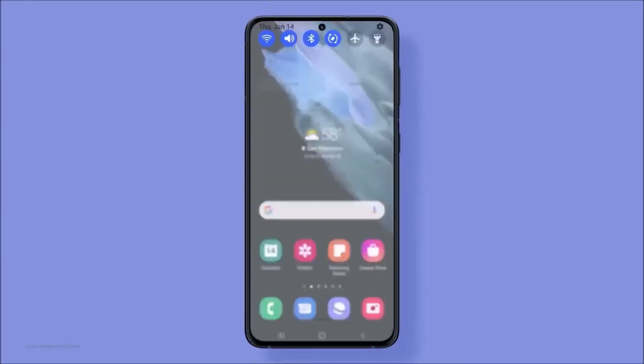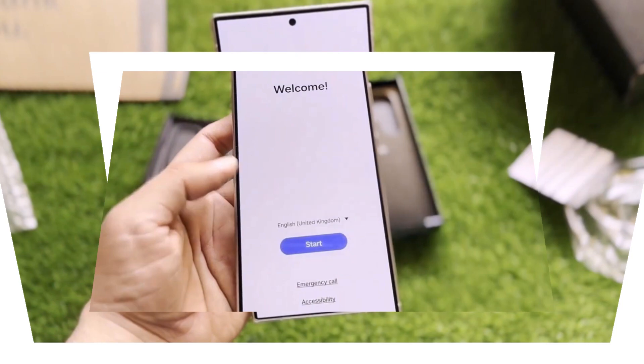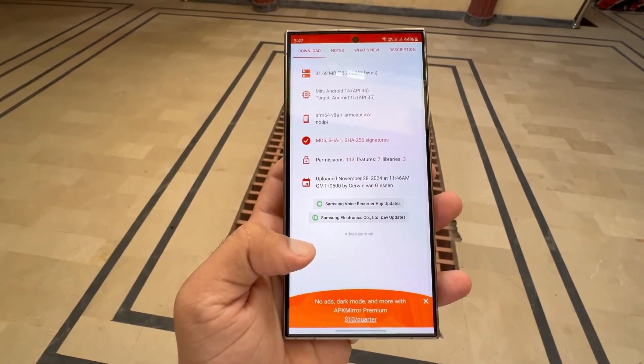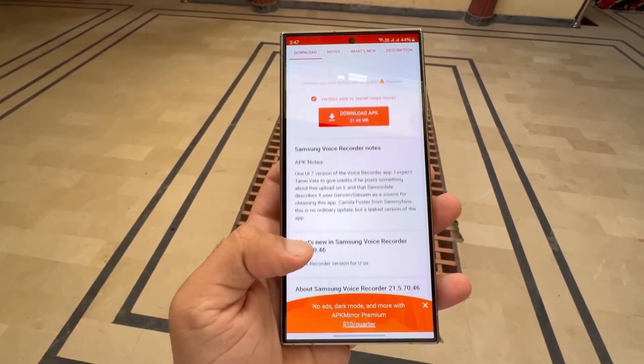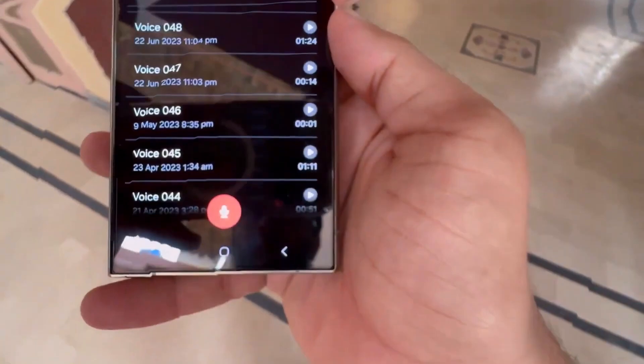Welcome back to the channel. The wait is almost over, and we've got exciting news to share. Samsung Spain recently made a small mistake that gave us a big reveal. They accidentally published an official webpage for One UI 7, and while they quickly took it down, it was up long enough to confirm some incredible features.